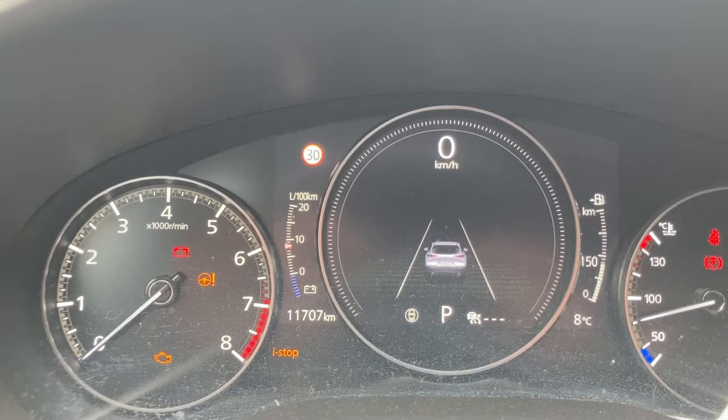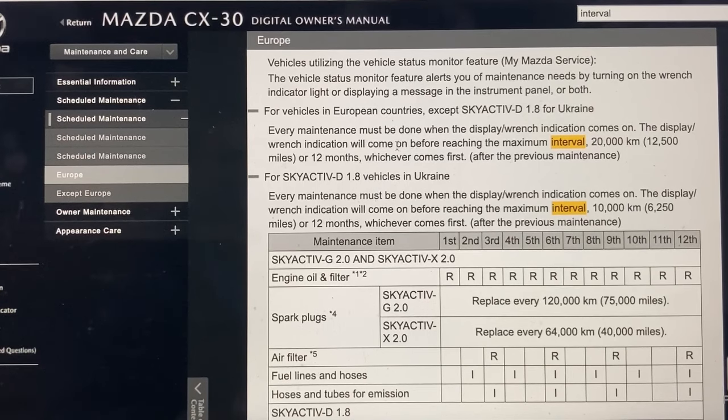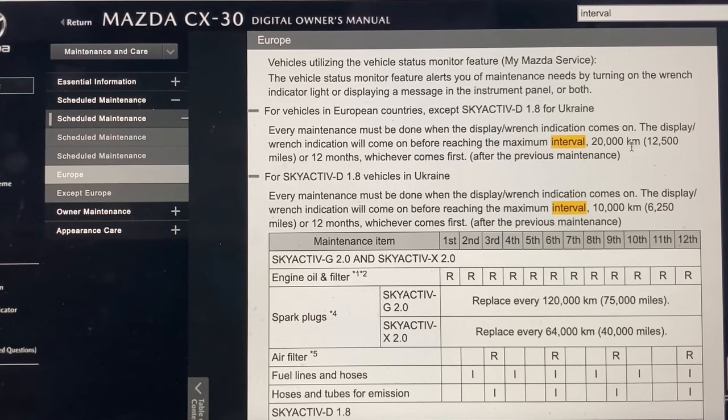Let's head over and check what the owner's manual says about the servicing interval for this car and engine. We're looking at the online owner's manual on the Mazda website. For European vehicles, maintenance must be done when the display indication comes on, but never more than one year or 20,000 kilometers. They also give a severe interval for hotter temperatures, a lot of dust, city driving or towing — which is usually half of both kilometers and time, meaning about 10,000 kilometers or about six months.